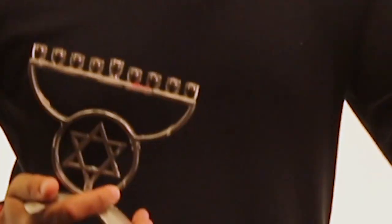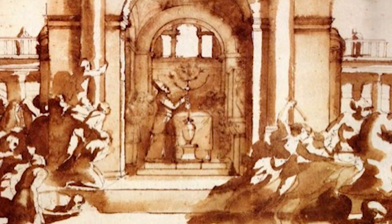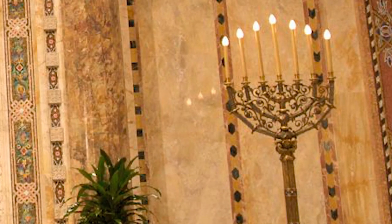You probably know that on Chanukah, Jewish people light a menorah with eight branches plus one for the helper candle or shamash. Have you ever seen pictures or paintings of the historical temple in Jerusalem? Or even on a synagogue bimah, you'll see a menorah with seven branches. This is also the menorah you see on coins in Israel. What's going on?